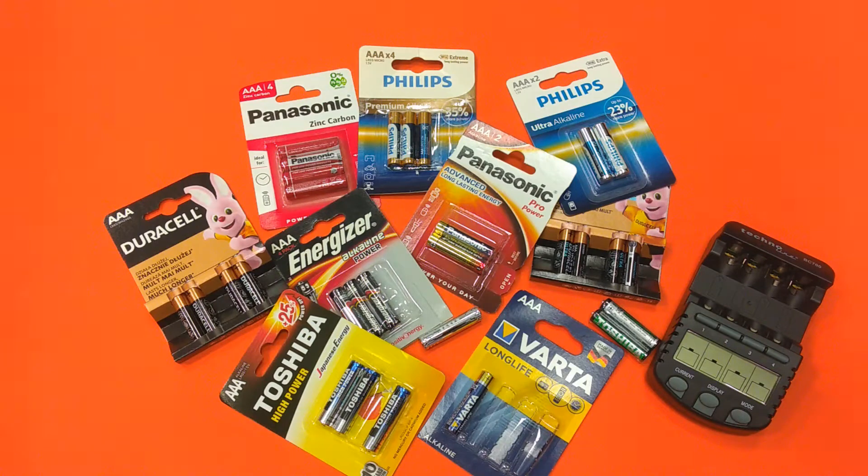Hello folks and welcome to my new video. Today I'm planning to talk about batteries, and more precisely about battery capacity.